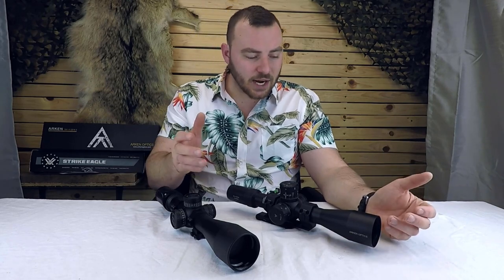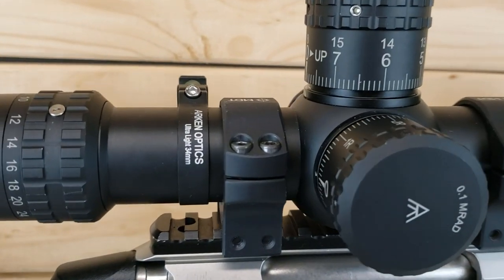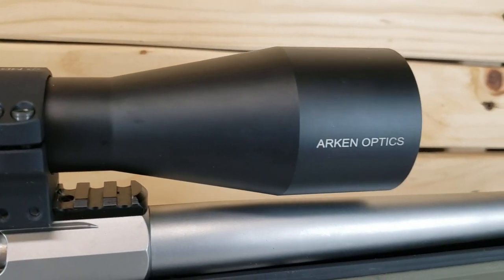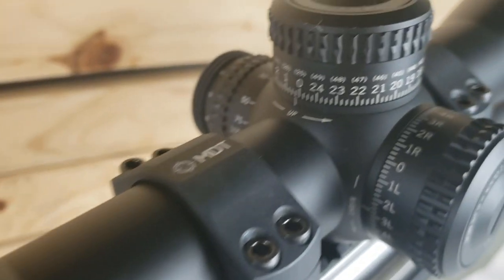They both have a wide objective — the Arcan has a 50mm, the Vortex has a 56mm. They both have a 34 millimeter tube, a ton of internal adjustment, zero stops, wide magnification ranges, good long eye relief, and illumination. These are pretty much the optics you'd be looking at if you're getting into PRS.